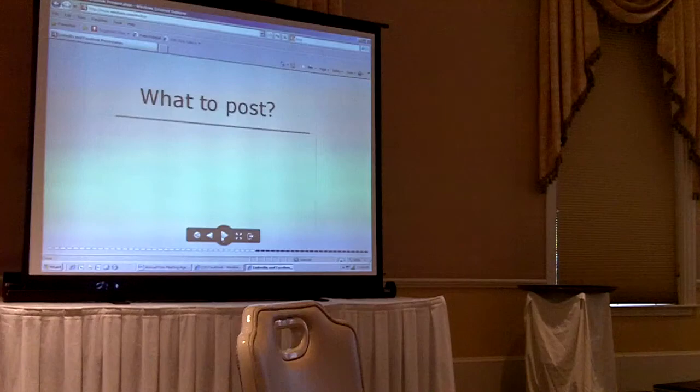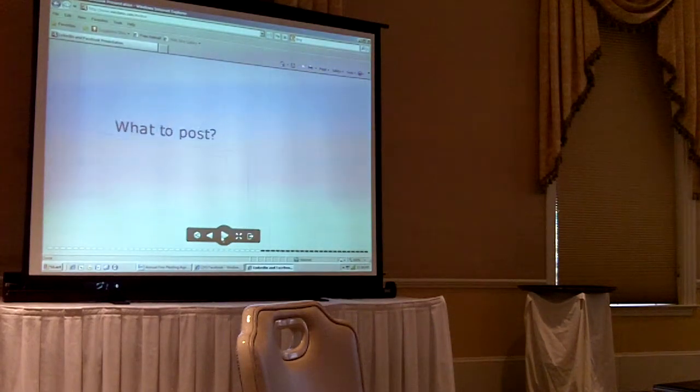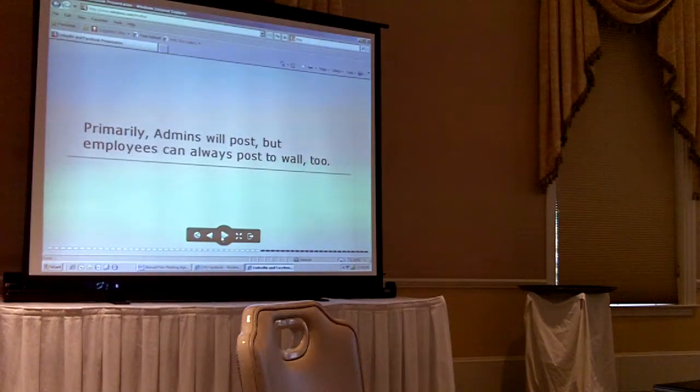We don't really want everybody posting on the page directly. There's only going to be Kathy, Lynette, and myself responsible for posting content to the page. But by all means, if you have content that you think would be really good for the fan page, email it to Kathy, Lynette, or me, and we will definitely get it up there. For now, don't do any actual posting on the page as yourself — admins are going to post.